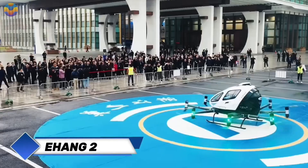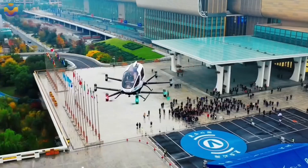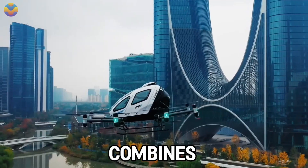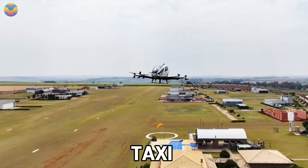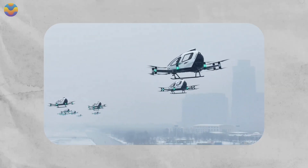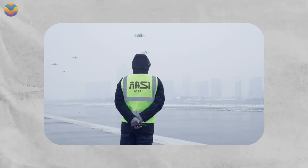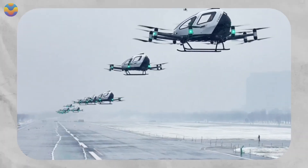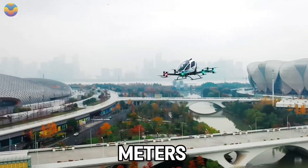The EHang 216S autonomous aerial vehicle is a true contender in urban air mobility, combining drone technology with passenger transport. As an electric drone taxi, the 216S has two seats and is powered by a 21.6 kilowatt-hour lithium battery, achieving a maximum speed of 130 km per hour at an altitude of 3,000 meters. However, aerial operations above urban regions will remain below 500 meters for safety protocols.